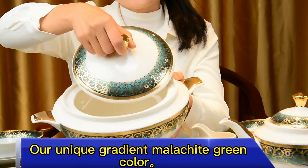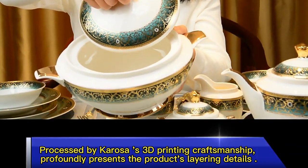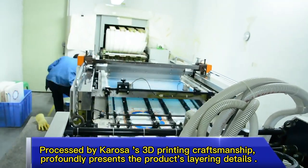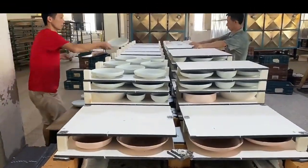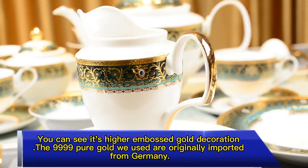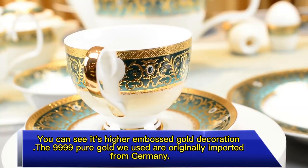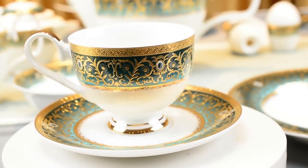Our unique gradient malachite green color processed by Carossa's 3D printing craftsmanship profoundly presents the product's layering details. This design is from our German designer. You can see the hair embossed gold decoration. The four-line pure gold we used is originally imported from Germany.